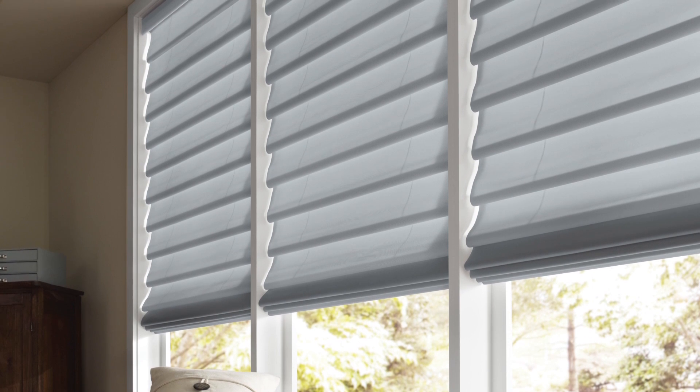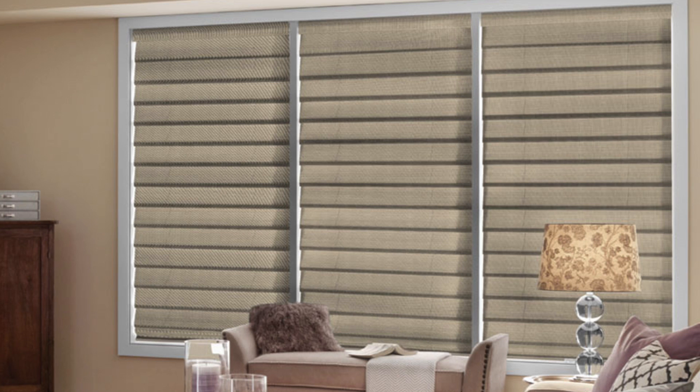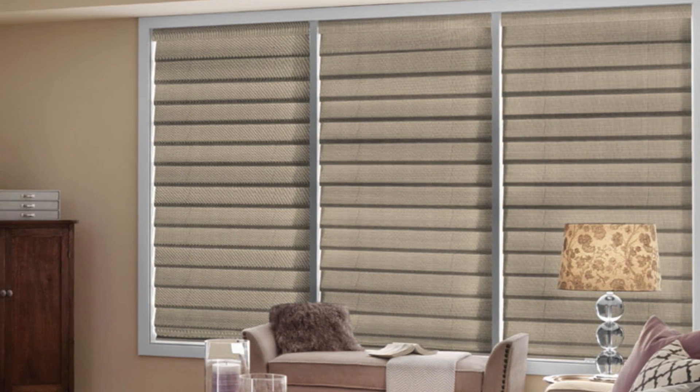Light filtering fabrics still allow filtered light to come through. The blackout liners provide the same amount of privacy as the privacy liner, but they block more unwanted light, which is perfect for your bedroom.